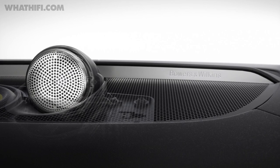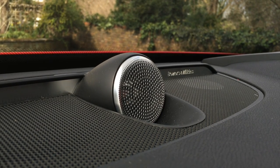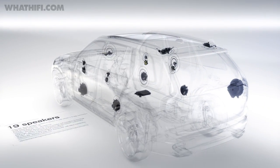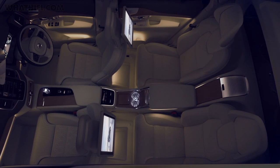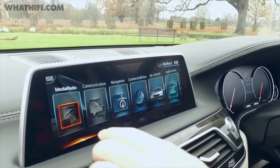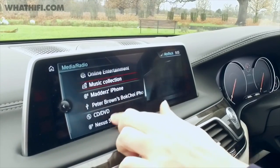The first thing that strikes you about the Bowers & Wilkins system is the tweeter-on-top technology. You can see it on top of the dashboard. Bowers & Wilkins claims that keeping the tweeter separate from an enclosure or cabinet allows for much cleaner and purer sound, and it also minimises acoustic reflections from the windscreen, which can harm sound quality. It uses technology derived from Bowers & Wilkins' iconic Nautilus tweeters, but unlike the system available for the BMW 7 Series, it doesn't use a diamond dome tweeter — just a standard aluminium design.